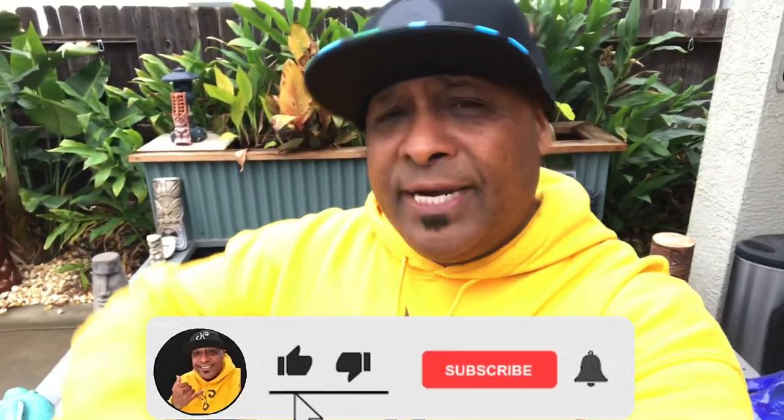Aloha my ohana and welcome back to the channel. If this is your first time, let me give you a nice big warm aloha and welcome. This channel is all about aquatics — whether it be indoor or outdoor koi and goldfish ponds, aquariums, freshwater, saltwater, fish store tours, and DIY projects. If you didn't know, I have eight aquariums and one in the making — my saltwater aquarium — we're about ready to get that up and running, so stay tuned.